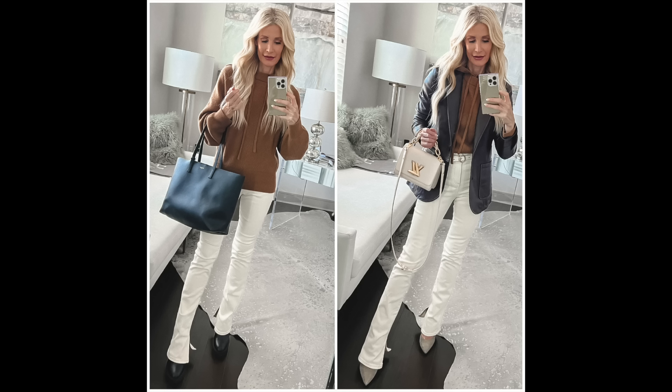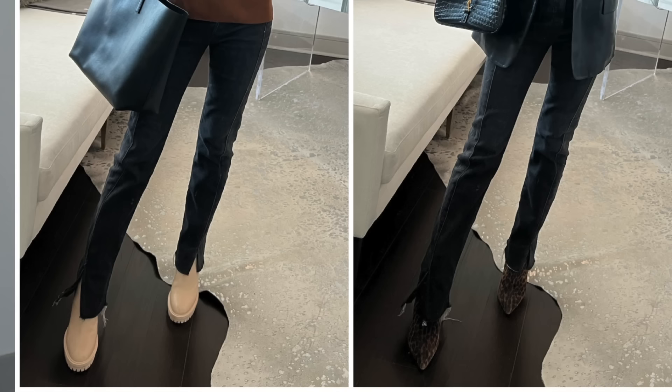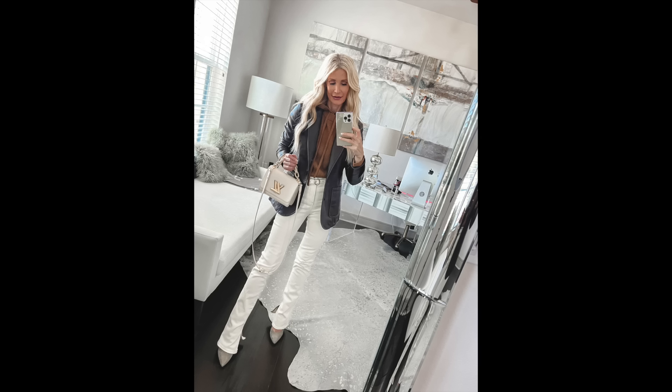What I did was take off the boots and add fabulous metallic heels by Sarah Flint — they blend right into the ivory jeans. You don't have to wear the exact same color: with ivory jeans, just choose a lighter shade of shoe — beige, nude, silver, or gold. The same principle applies in reverse: with dark jeans, wear dark shoes. Wearing light shoes with dark pants breaks up your legs, making you look shorter and more frumpy.